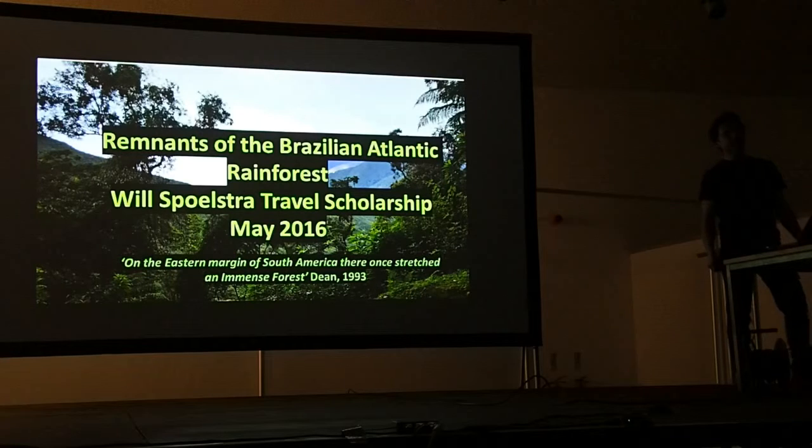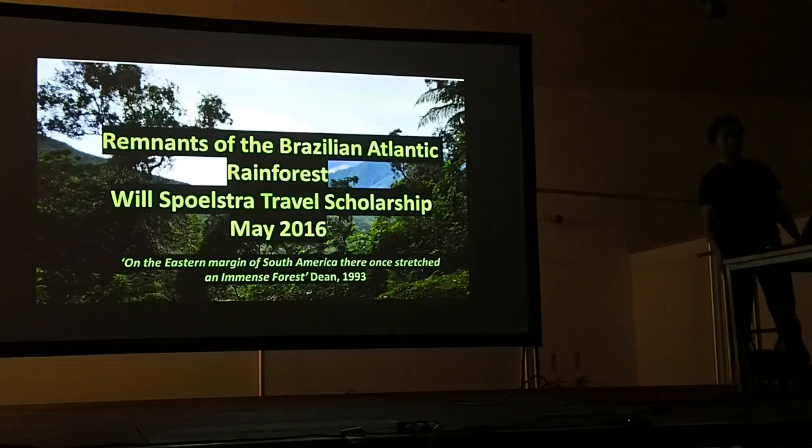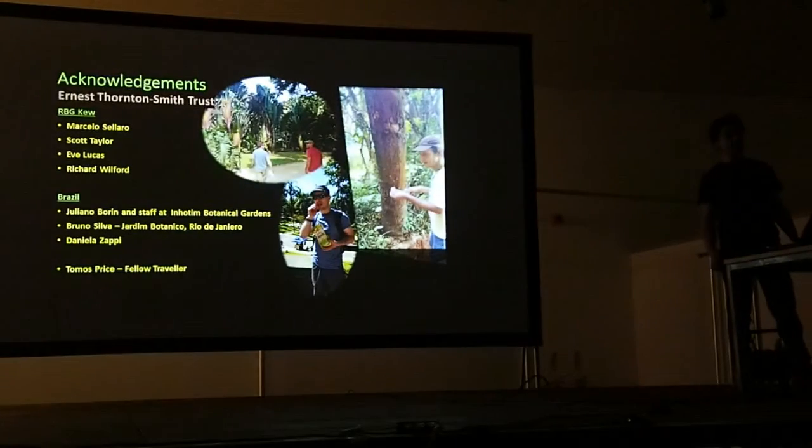The Brazilian Atlantic rainforest is an incredibly diverse yet highly threatened global ecosystem. I went to the south-east of Brazil for three weeks last May, and the trip was based around the states of Rio de Janeiro and Minas Gerais. It was a great opportunity to visit a tropical country, which I'd never really had the chance to do before.